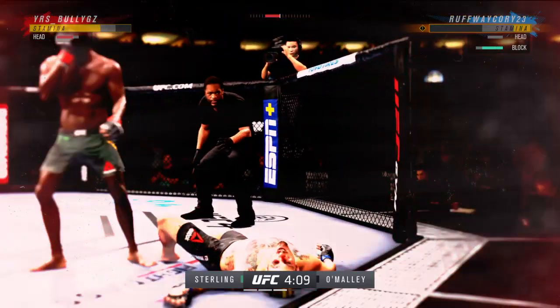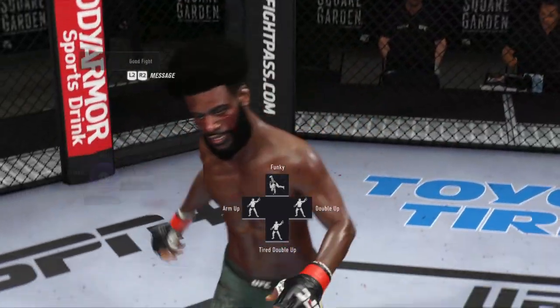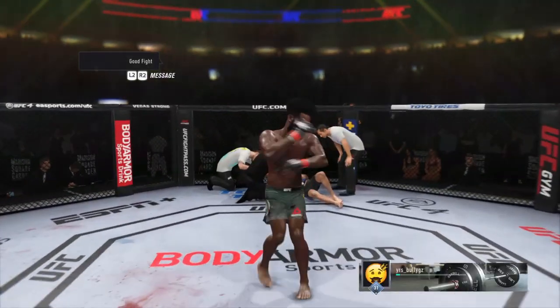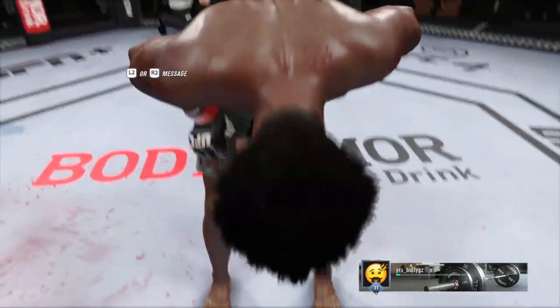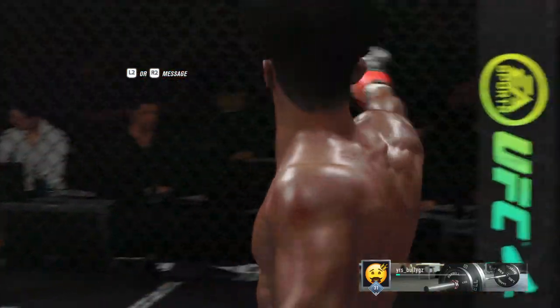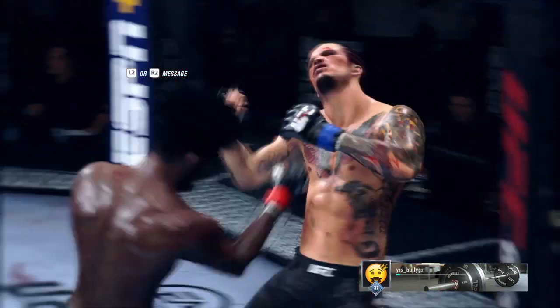And just like that, the fight is over. He's done. That was just a gorgeous shot to end the fight right there — I'm not even sure the opponent really saw it coming. Back to the drawing board for him, but for the winner, this is certainly exactly what he was looking for here tonight.